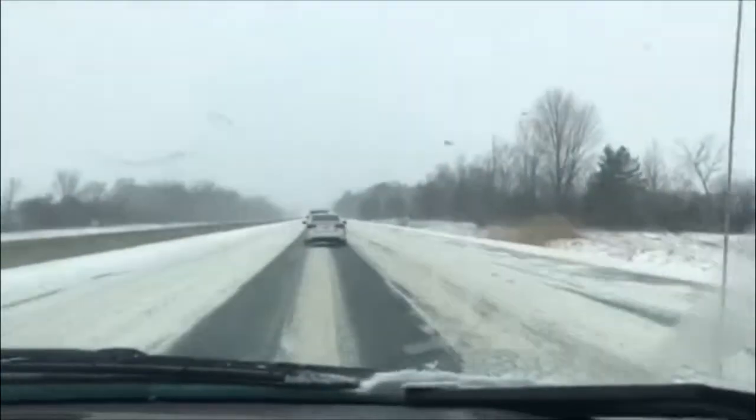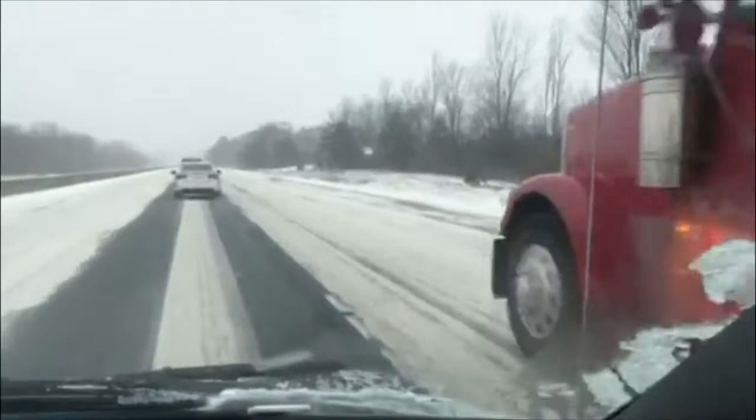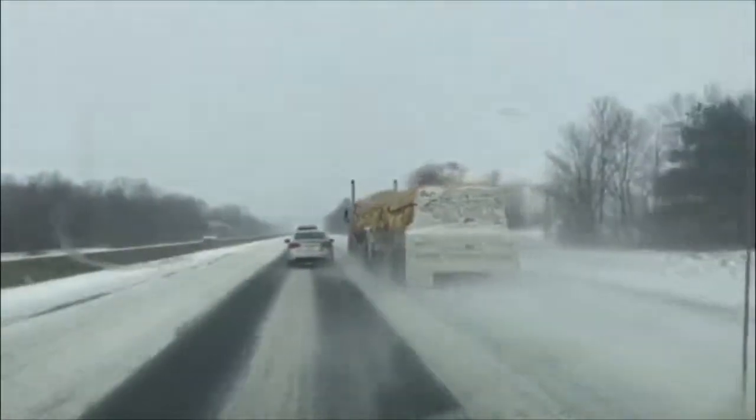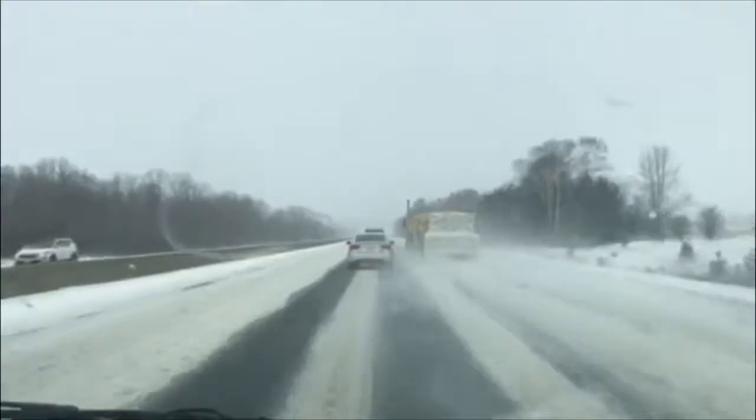This is a disaster — that guy should be pulled off the road and given a ticket for life. That guy's an idiot.